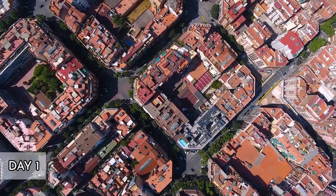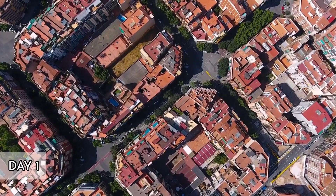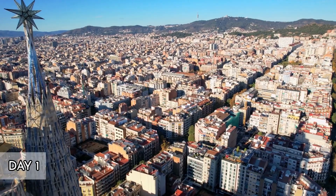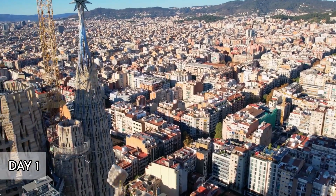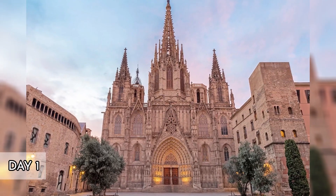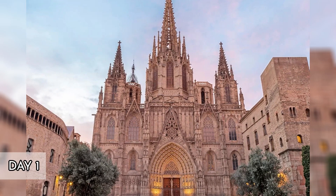Start at the Plaça Sant Jaume to see the impressive city hall and the Palau de la Generalitat. Then visit the Barcelona Cathedral, a stunning example of Catalan Gothic architecture with a serene cloister. Try a traditional Catalan breakfast at Milk Bar and Bistro, known for its comfort food and cozy atmosphere.